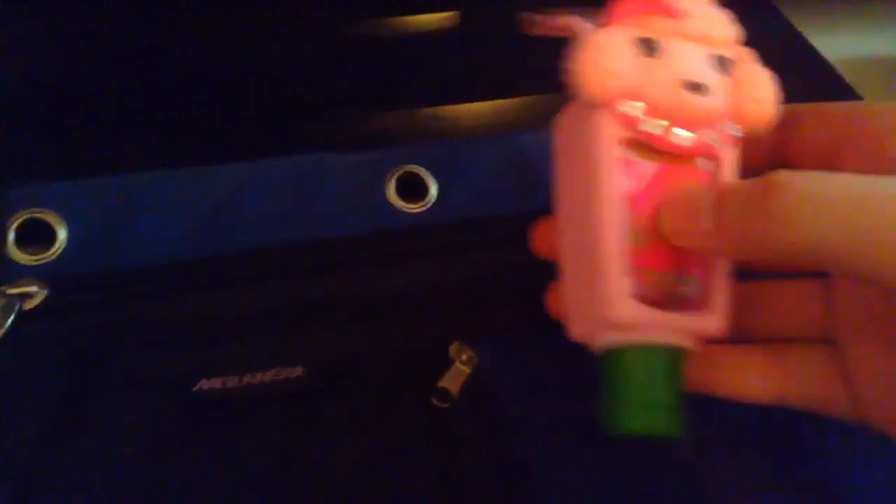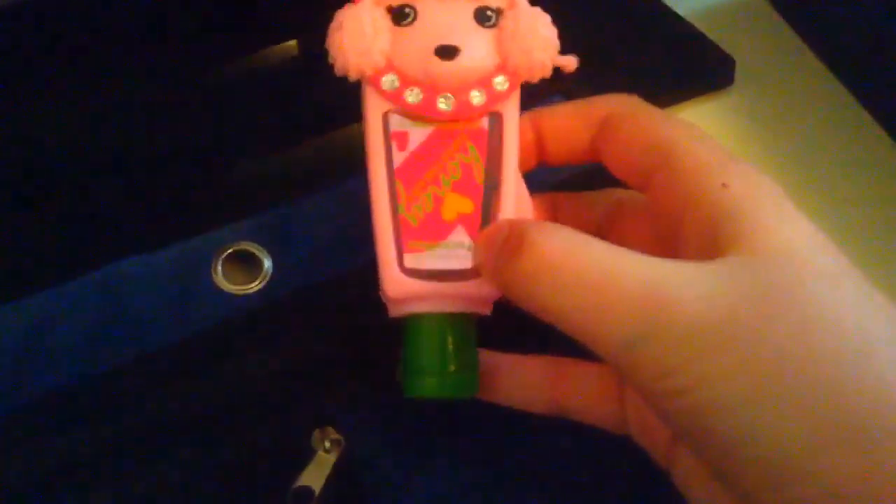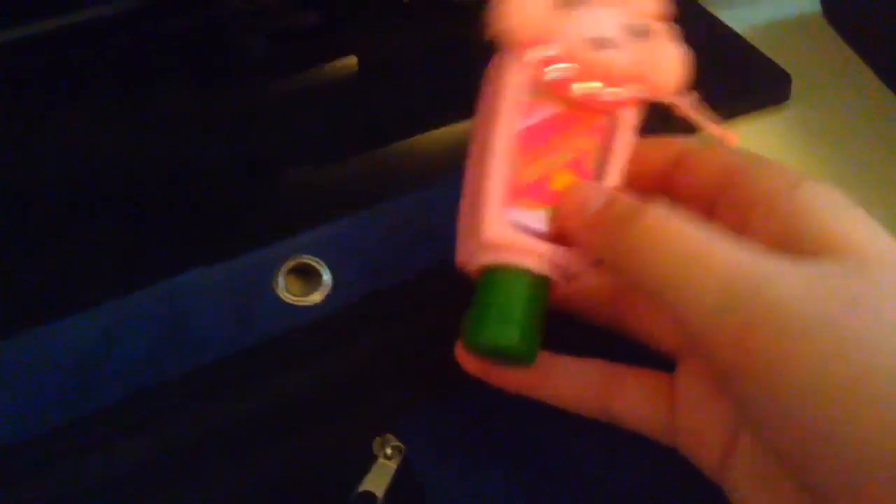Next I would put in my pencil case is some hand sanitizer, just in case you want to clean your hands and you don't want to get up and go to the bathroom. You can just keep this in your pencil case, and when you need it, take it out and use some. That's what I do sometimes at school.